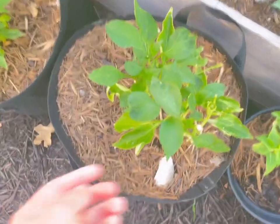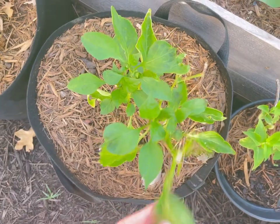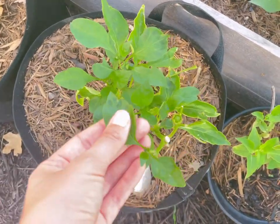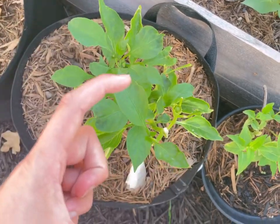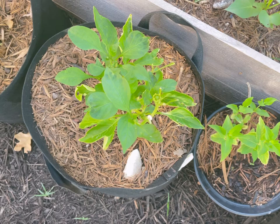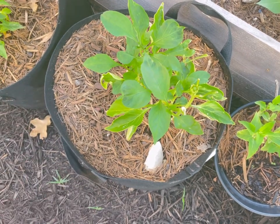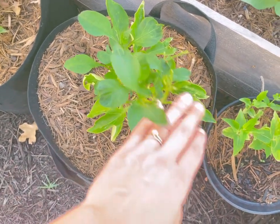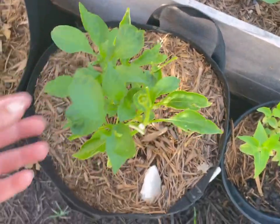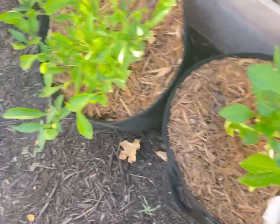This one got eaten up by a hornworm. It was crazy huge. This plant was three feet tall and I came out the next day like, what happened? Where did my plant go? And there was this huge hornworm on it. So I just broke off the branch it was on and threw it, because I was scared.